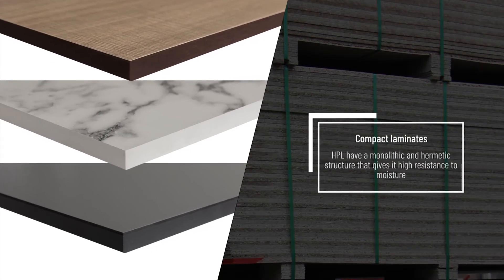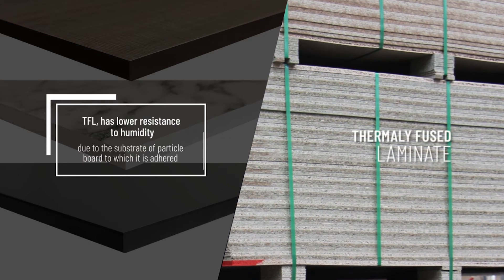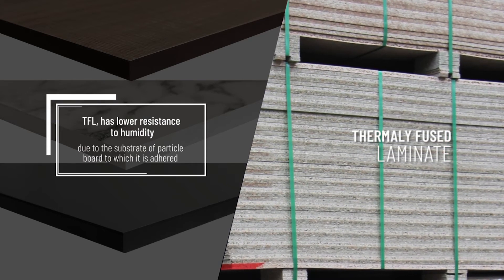HPL has a monolithic and hermetic structure that gives it high resistance to moisture. TFL has a lower resistance to humidity due to the substrate of the particle board to which it is adhered.